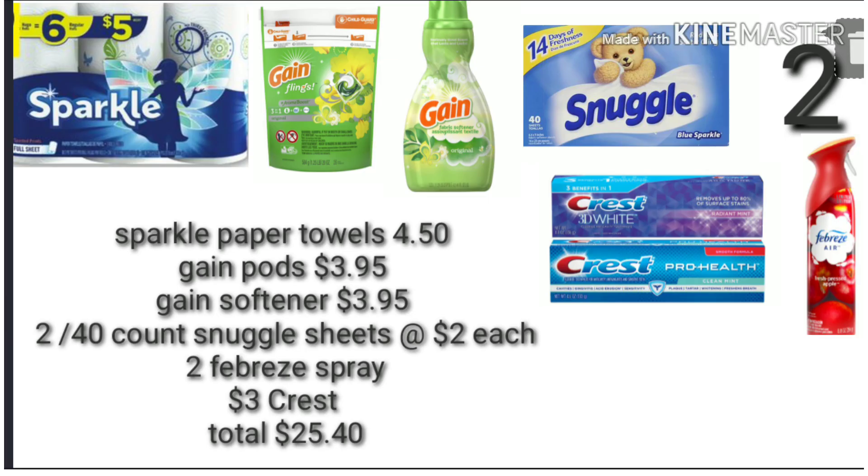For scenario three, you're going to pick up your Sparkle paper towels for $4.50, one Gain pod for $3.95, one Gain softener for $3.95, two of the Snuggle sheets at $2 each, and two Febreze sprays for $3 each — I apologize for not putting the Febreze price on screen. Your total before any digital coupons and your $5 off of $25 is $25.40.